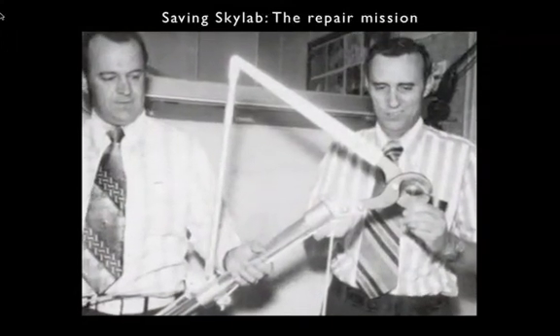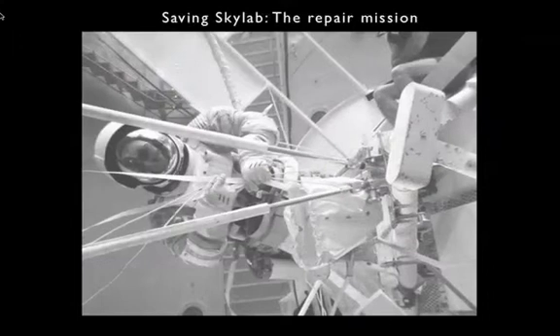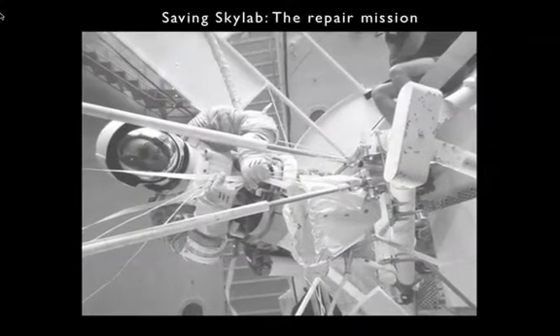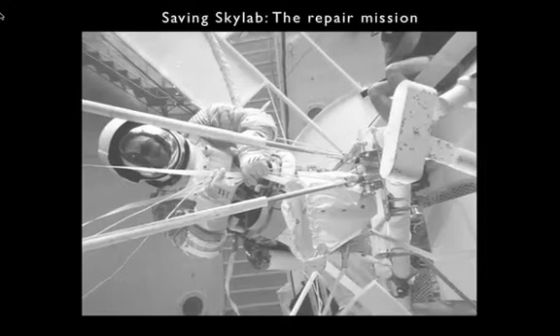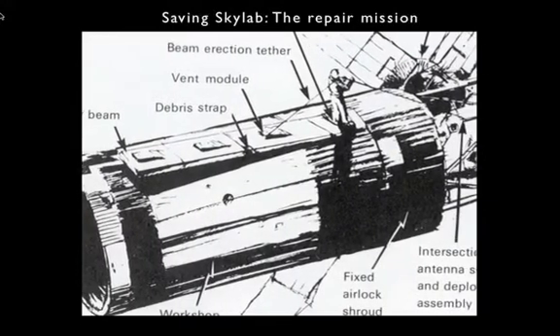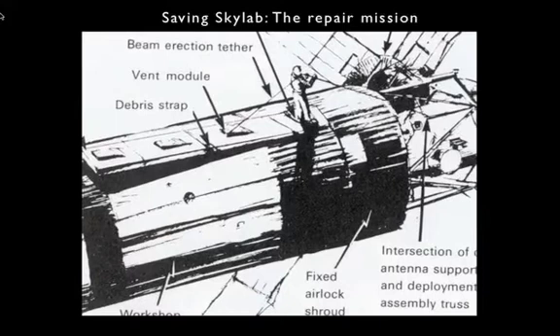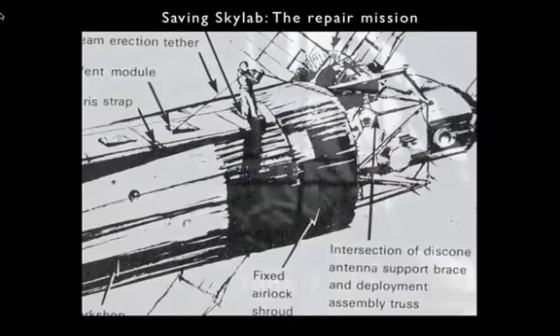They devised a cutter — basically a tree cutter — that the astronauts could stick on a pole, like one of the sunshade poles, and use it to cut that strap. If they could do that, they would attach a line to the stuck solar wing. Pete Conrad would put his shoulder under it and stand up, freeing the stuck solar wing. That was the idea, anyway.